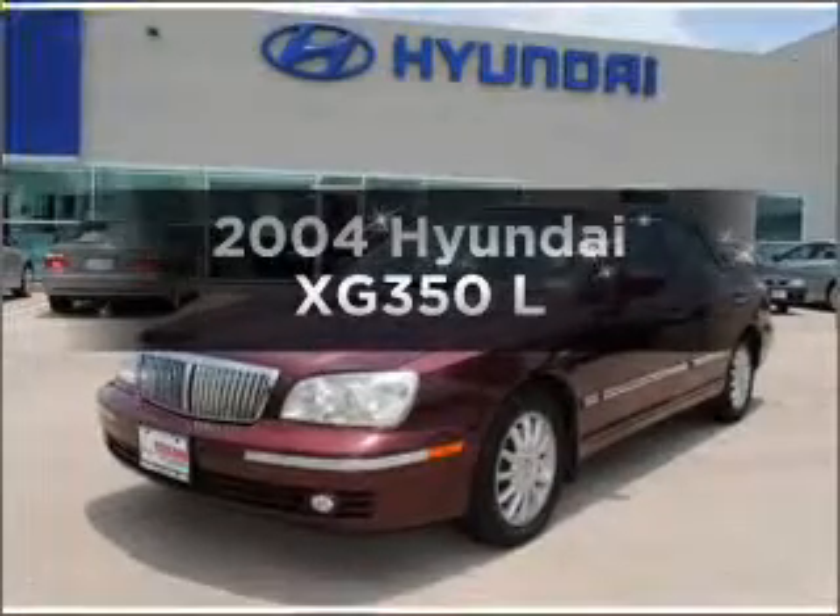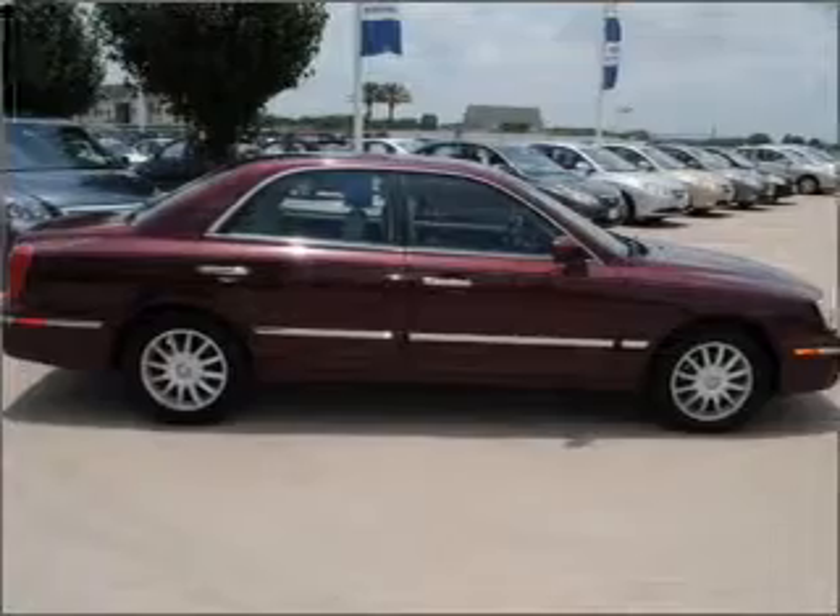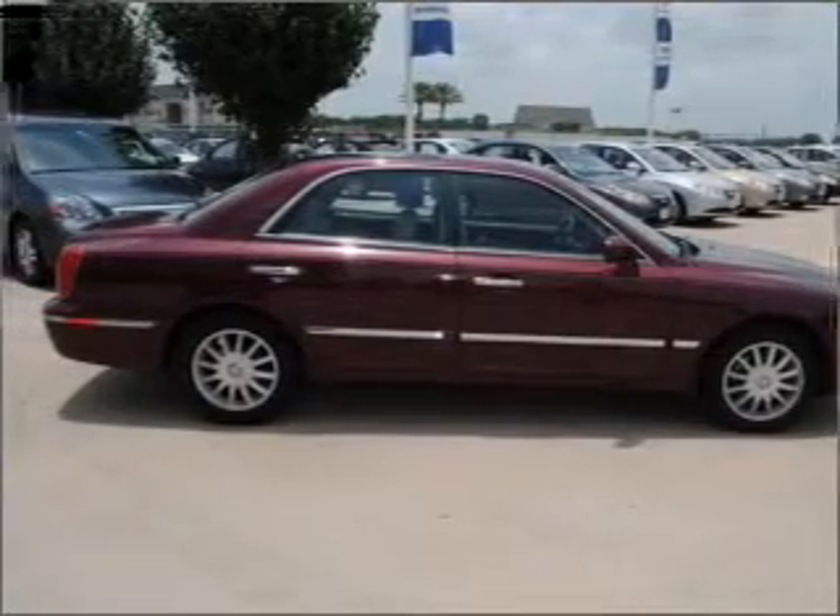Check out this 2004 Hyundai XG350. If you're looking for an automobile with great attributes, look no further.